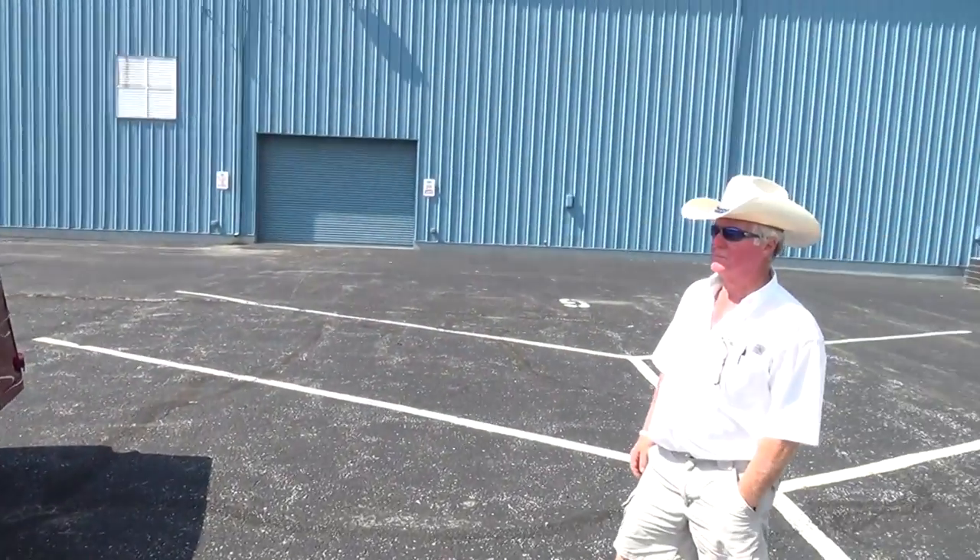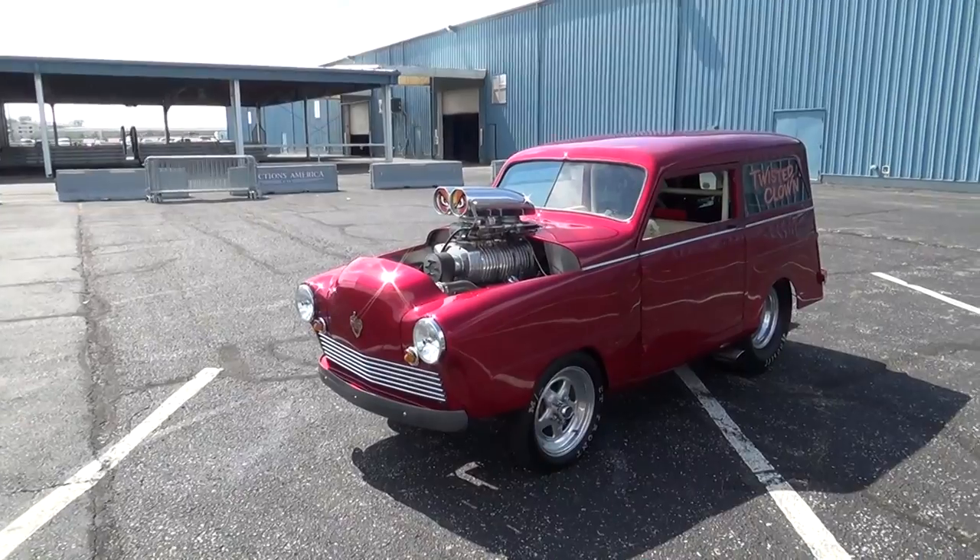Hey y'all, Scotty D TV Cavalcade of Cool. I got a '51 Crossley called the Twisted Clown — I think y'all are gonna like this one. Let me get the camera turned around and we'll take a look at it. Jim, how are you brother? Good, good to see you again Scott. Tell me what you brought today. I brought you a 1951 Crossley called the Twisted Clown.